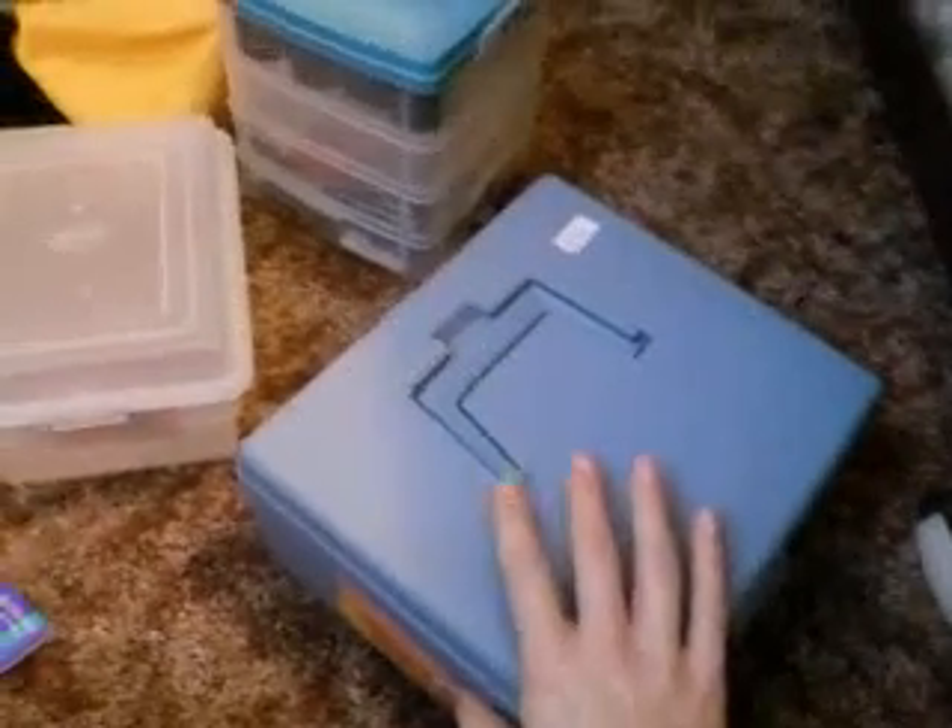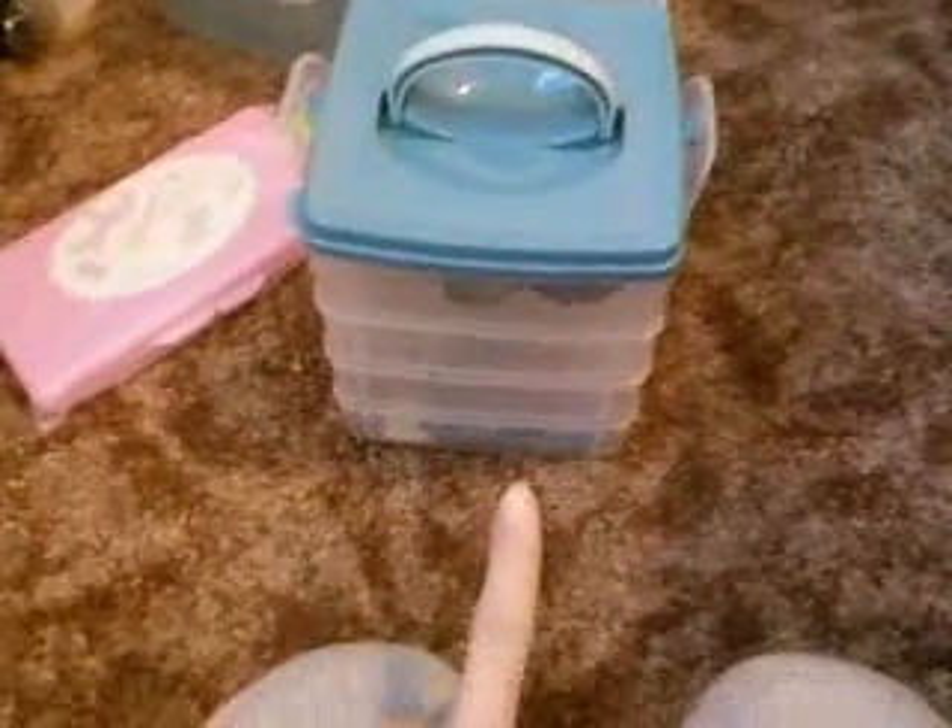I bought this at my local Goodwill for about a dollar seventy-five cents and it holds a whole bunch of extra makeup. These types of bins are the best for storing different items — they just snap open and there are different levels, so they store a whole bunch of different little things.